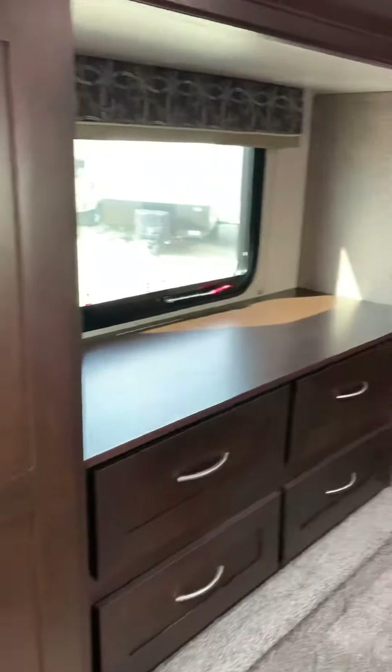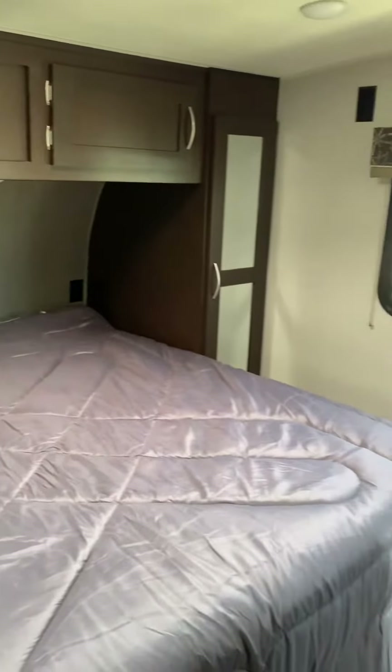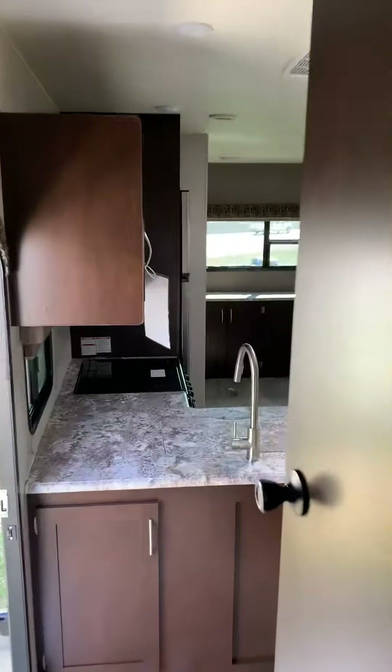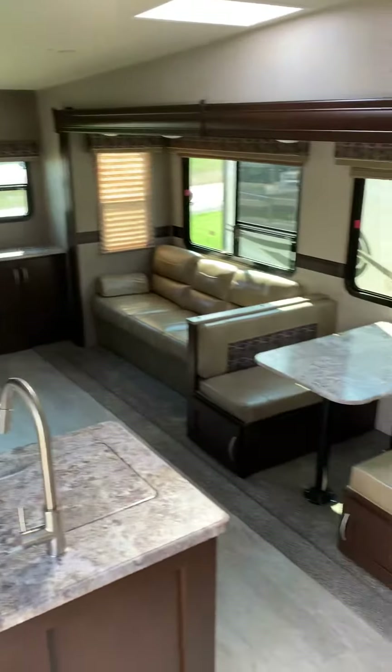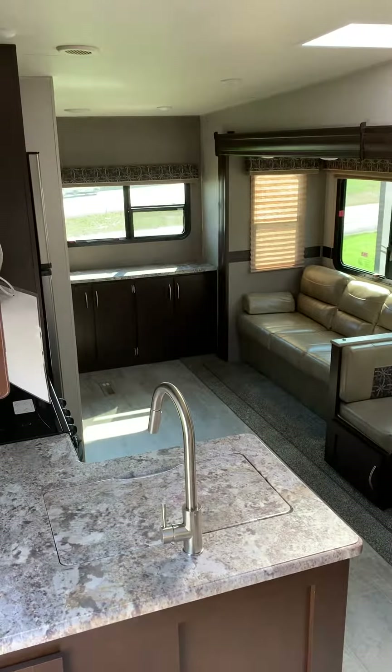There's a wardrobe slide out so you have plenty of room to store all of your clothes, and a nice residential queen size bed. This is the 262 RLK by KZ Sportsman — super lightweight and at an awesome price.